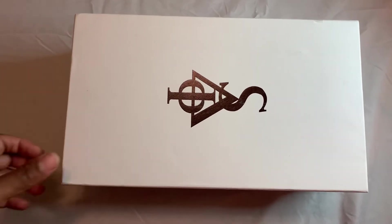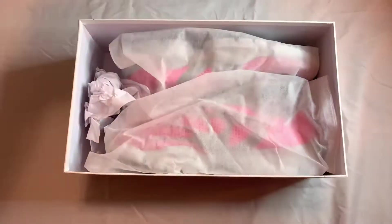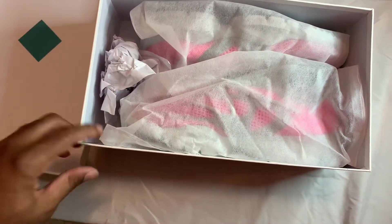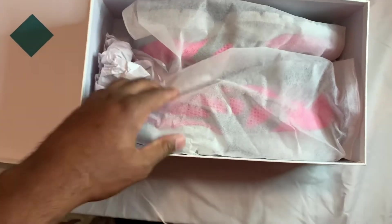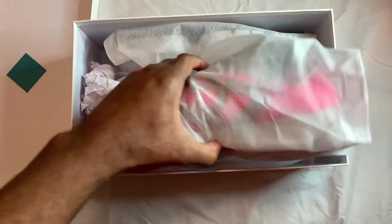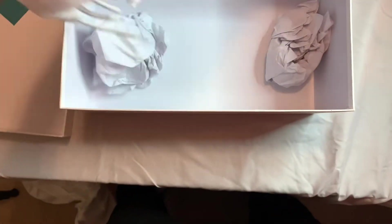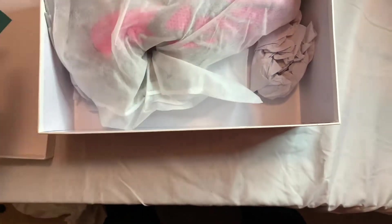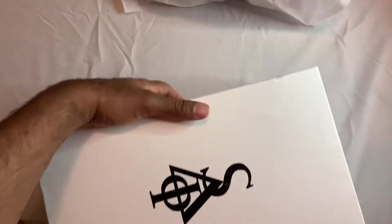I'll show you that later — once I get the initial look, I'll take you guys outside so you can see it live. Got the standard white box the shoes come in, like a dust bag, which is typical for designer shoes — you know, if you know, you know. A little tissue paper in there. Let's go ahead and move that to the side and get into the shoes.